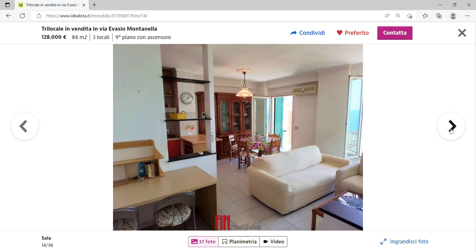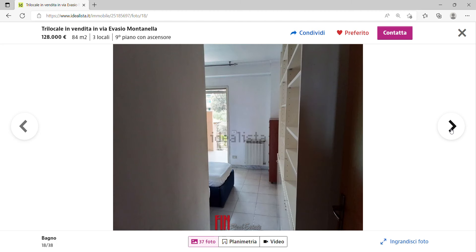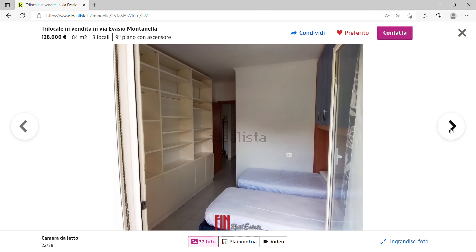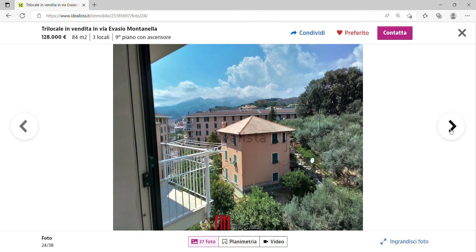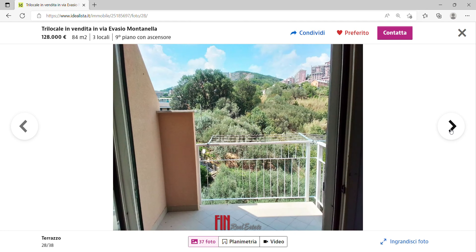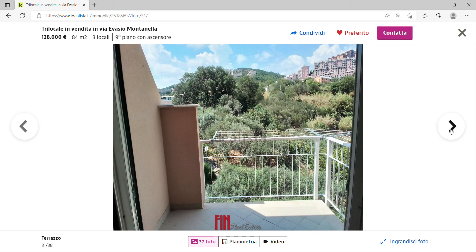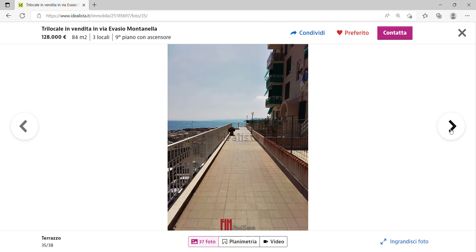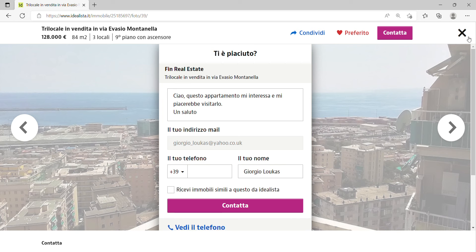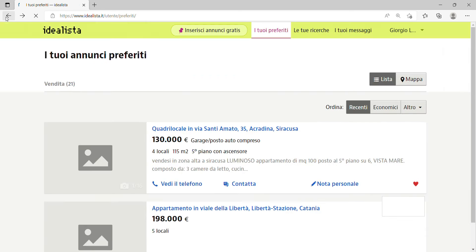The bathrooms are not big but not too bad either. There's another bedroom, and the living room with the kitchen has a beautiful view. The terrace also has a more mountainous view of Genova at the back. At 128,000 euros, that is very, very cheap for a two-bedroom, two-bathroom property.